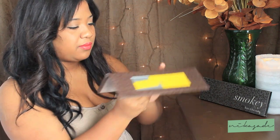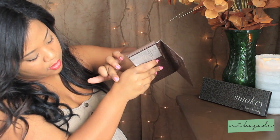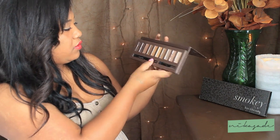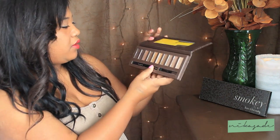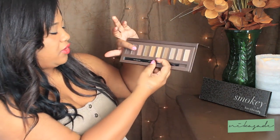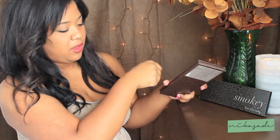I'll go ahead and swatch something for you. I'm going to use the gold color and swatch it on my arm, and also the red-tone color. As you can see, it's pretty pigmented.